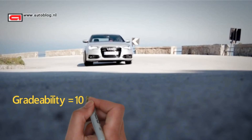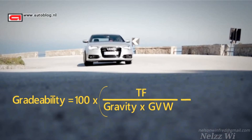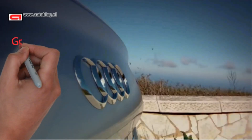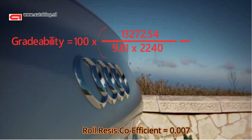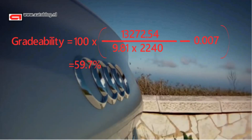This is the formula for gradeability. This formula will give the result in percentage. Let's do the math. This is the gradeability value for the Audi A6.